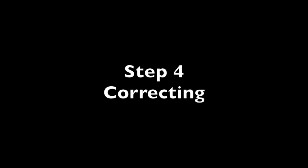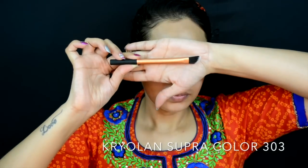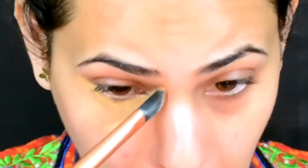Moving on to step four, which is color correcting. This step is completely optional for those who don't need it, but for me it's really important as it cancels out any darkness on my problem areas. I'm applying this onto my dark circles and around my mouth.